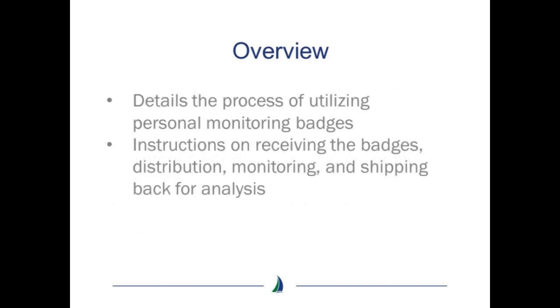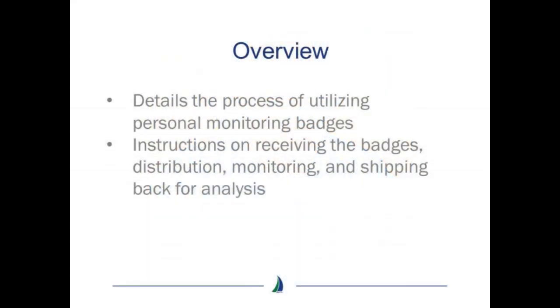This presentation details the process involved in sampling nitrous oxide levels in both the operating room, recovery room, and the obstetrical suites utilizing personal monitoring badges. The video contains instructions on receiving the badges, distributing them to the proper areas, how to monitor, and shipping badges back for analysis.